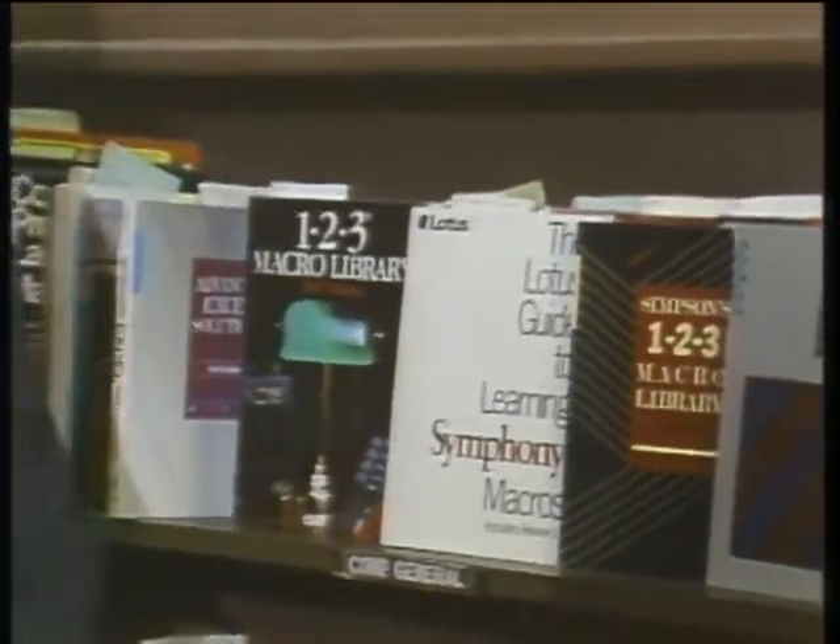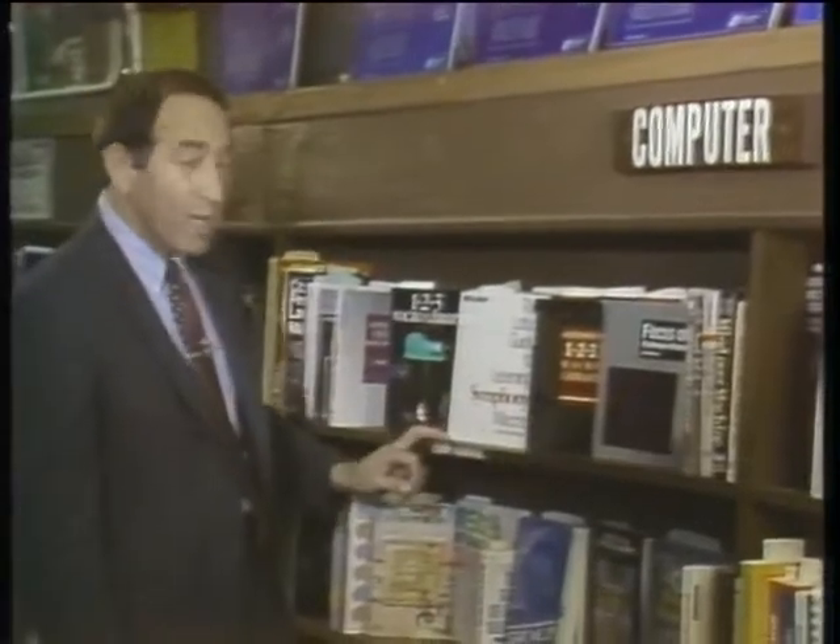Take a look at the computer books at any bookstore and you'll no doubt find a shelf full of books on macros, because macros are great tools but very few people really know how to use them. In one book, the author says macros have changed my life. Well, maybe macros can change your life too. Keep watching as we present a guide to macros on this edition of the Computer Chronicles.